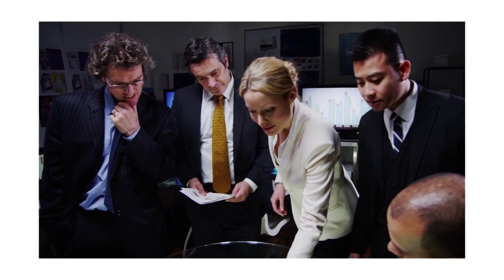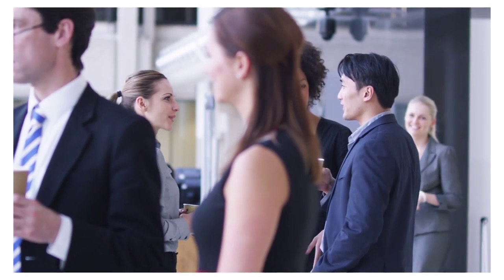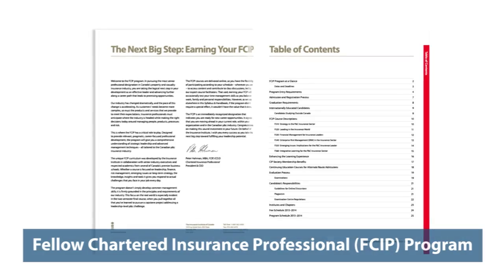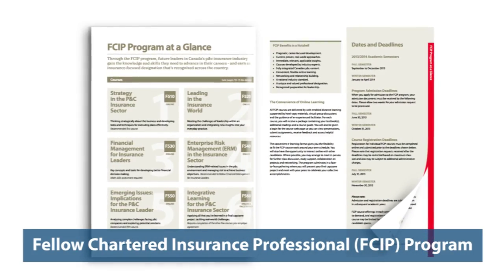Welcome to this video tour of courses in the Fellow Chartered Insurance Professional Program. The Insurance Institute of Canada developed the FCIP program to give you the skills and knowledge to become an effective leader in the P&C industry.